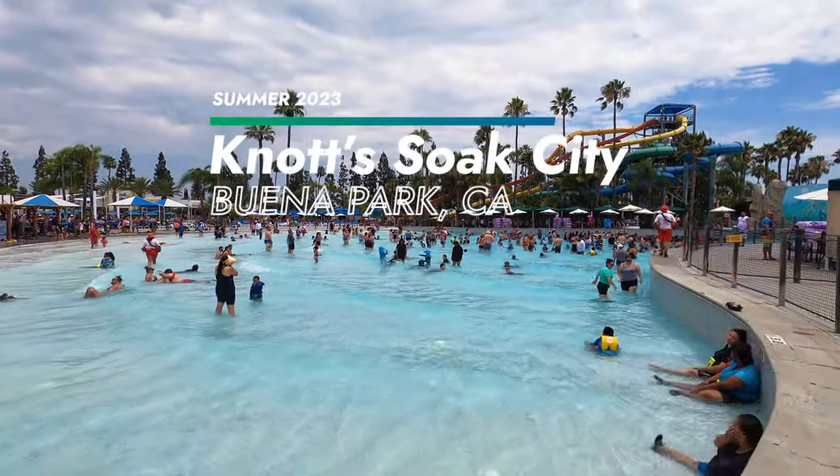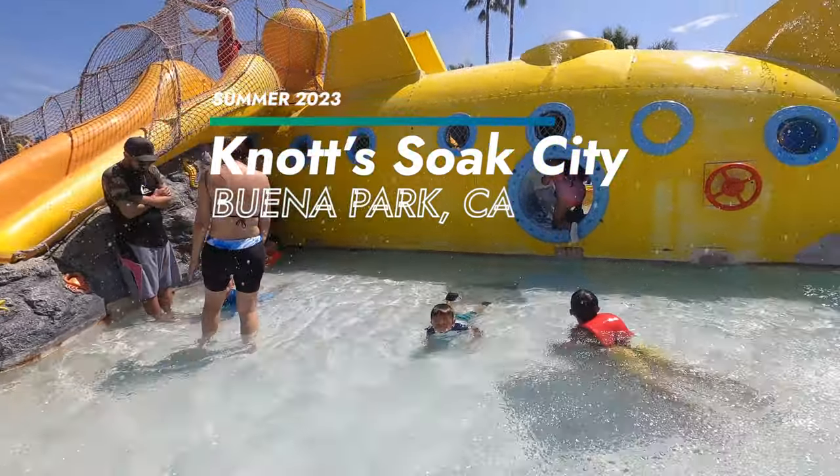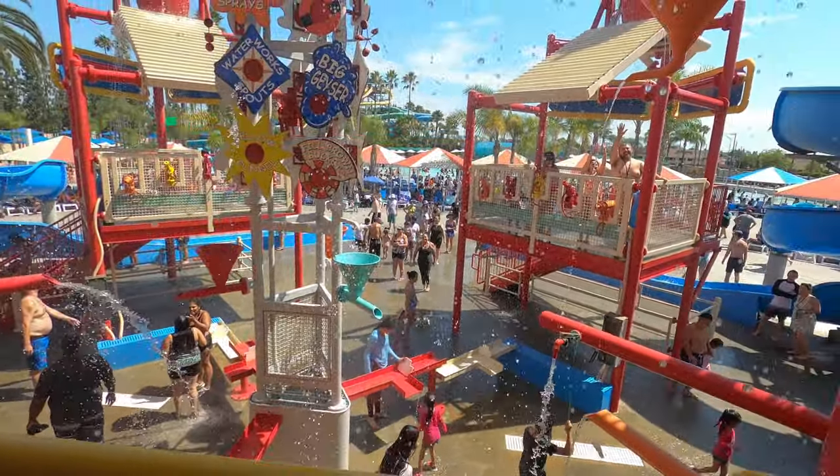We went to visit Knott's Soak City in Buena Park, California. It's a separate water park next to Knott's Berry Farm Theme Park.